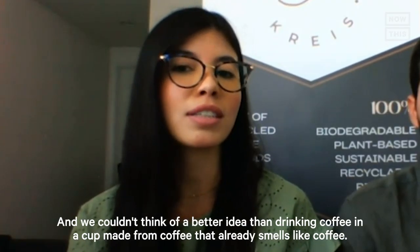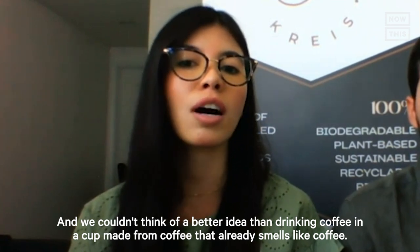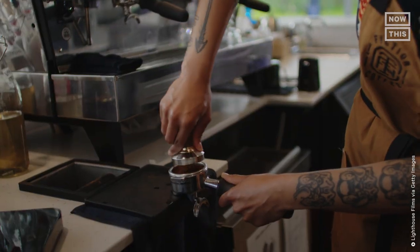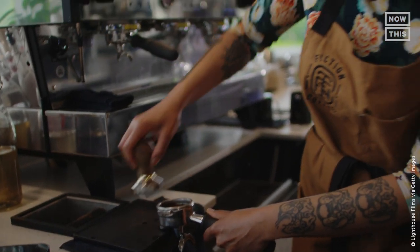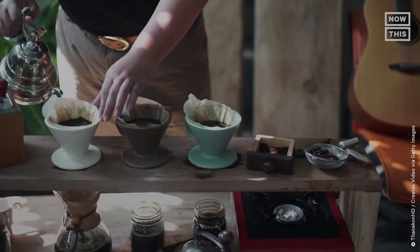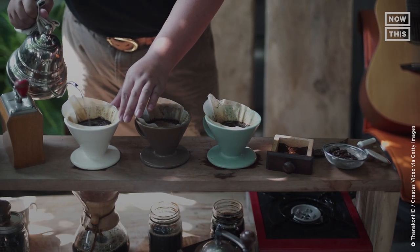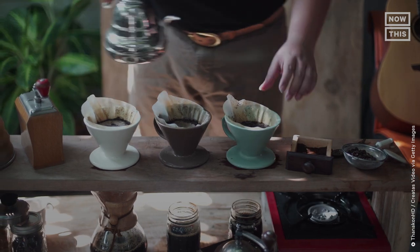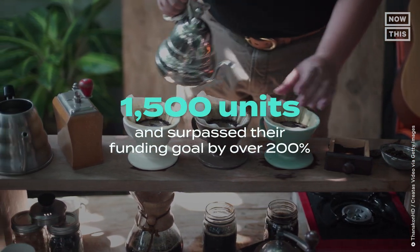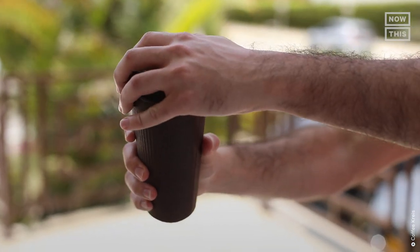They couldn't think of a better idea than drinking coffee from a cup made from coffee that already smells like coffee. Ricardo and Daniela started talking to local coffee shops, and it turns out those shops didn't know what to do with their leftover coffee grounds either. After seeing the scale of the issue, the duo set up a Kickstarter campaign where they sold more than 1,500 units and surpassed their funding goal by over 200%.